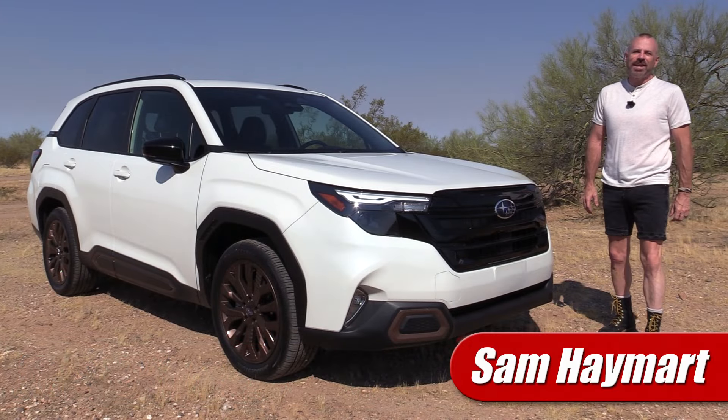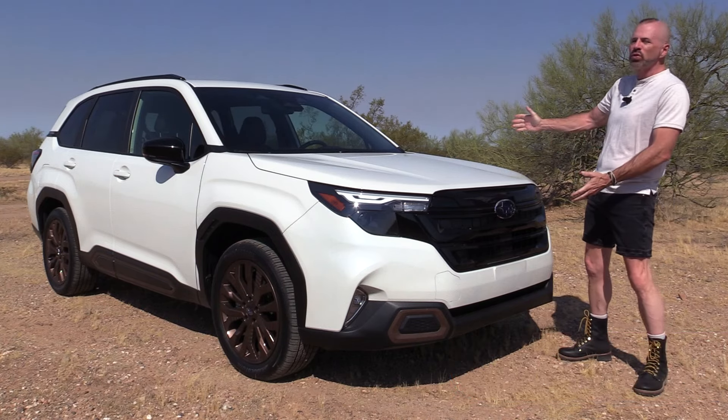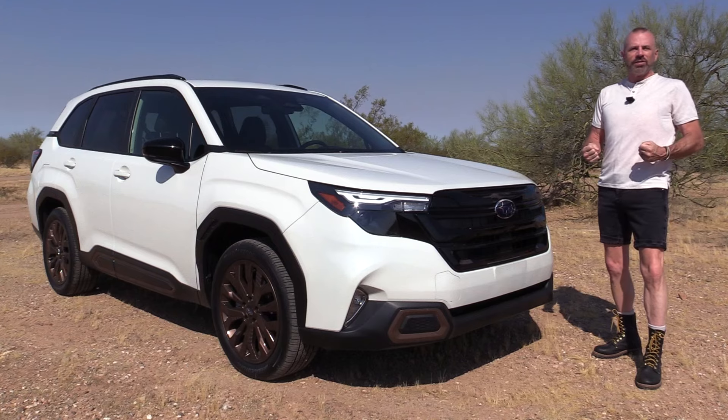Hey my good friends, Sam Hamart with Test Driven TV. Today we're test driving the 2025 Subaru Forester Sport — restyled inside and out with a lot of new upgrades to talk about.